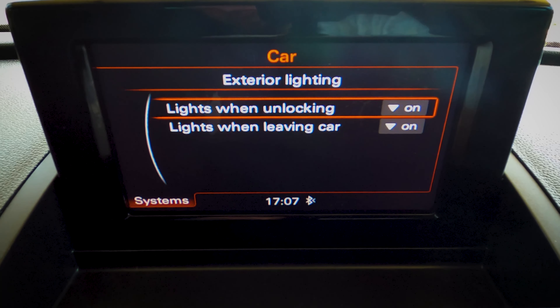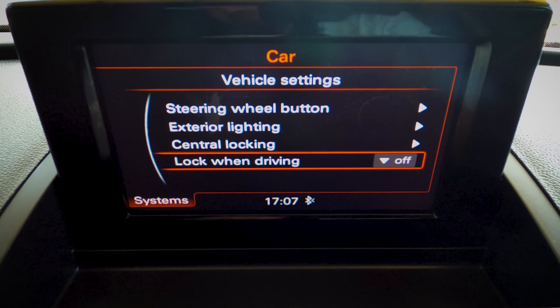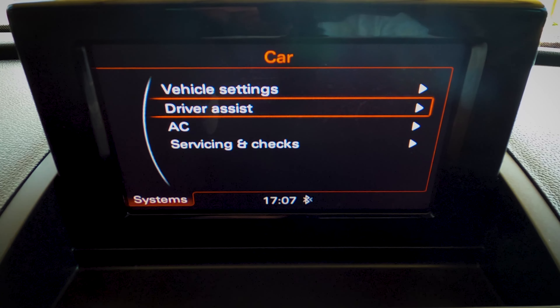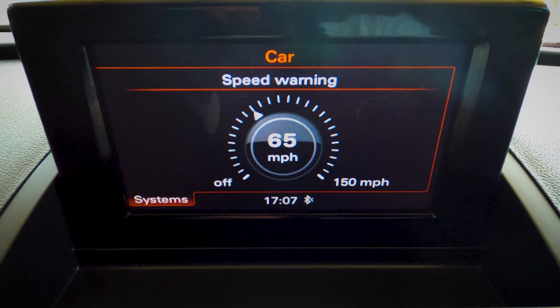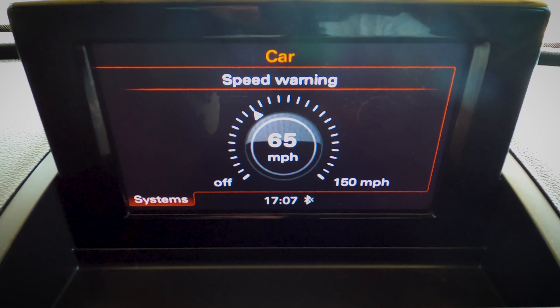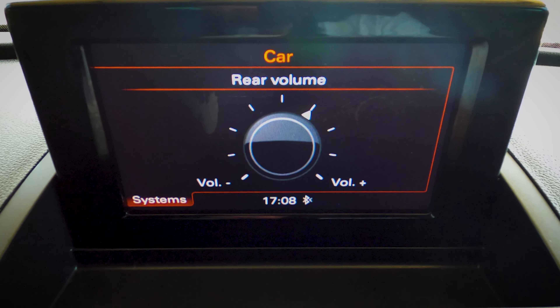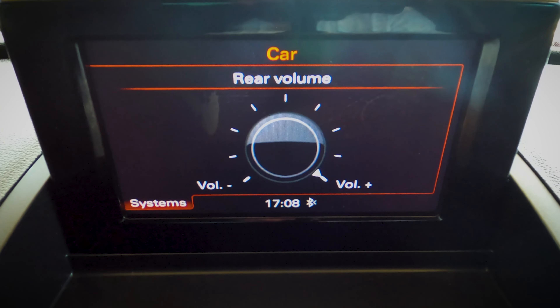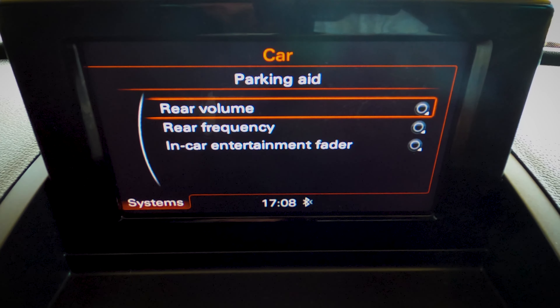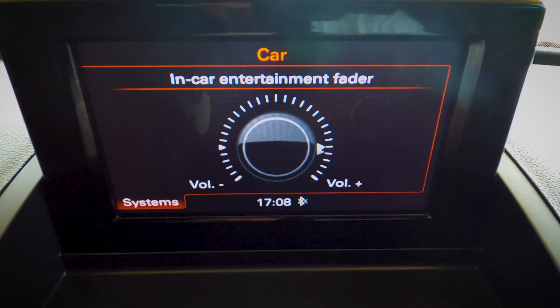There's central locking when driving. Under driver assistance you can set a speed warning, choosing the speed at which you're notified. The parking aid controls the rear parking sensors, which are the only ones this car has.